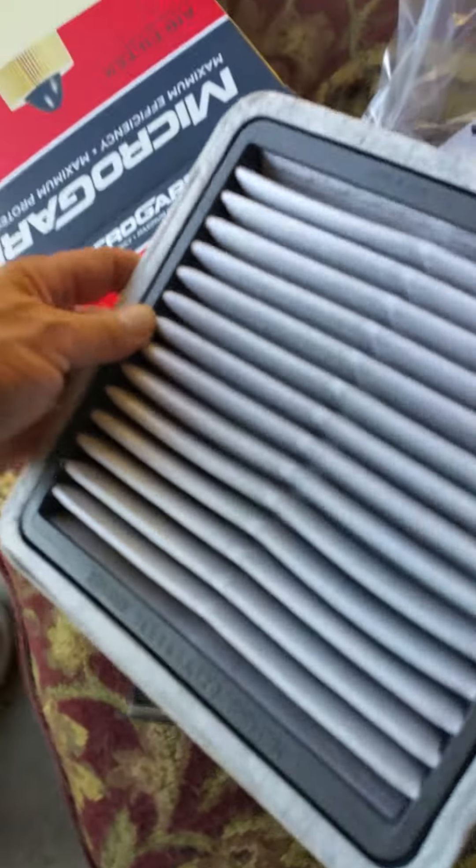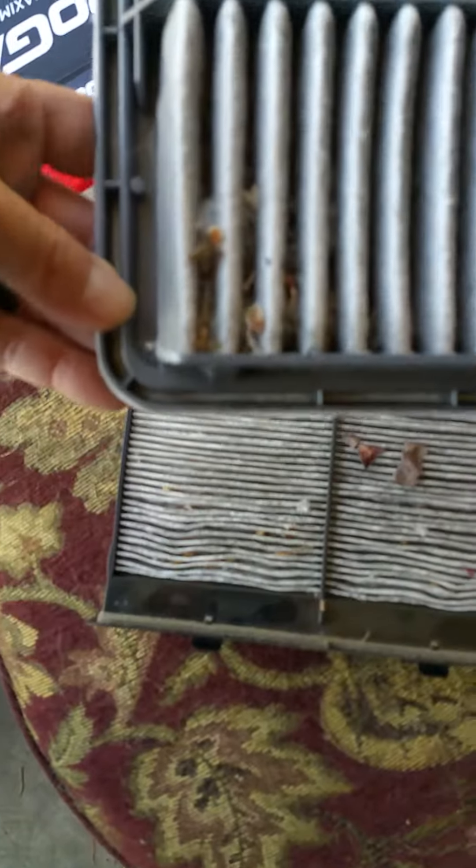And then the engine air filter — it looks clean on top, but flip it over and you can see how dirty it really is. Pretty dirty. It's a good idea to just change them when they get dirty. It's cheap unless you want to pay a hundred-something bucks and have a Subaru dealership do it. Really easy to change both the cabin air filter and the engine air filter yourself.